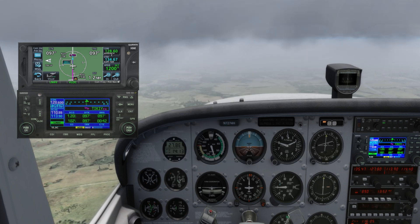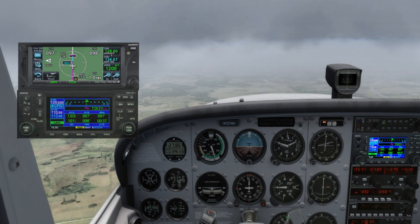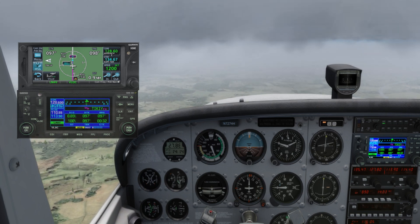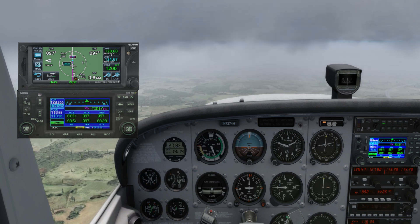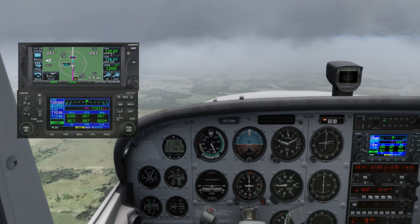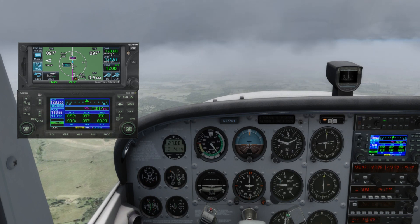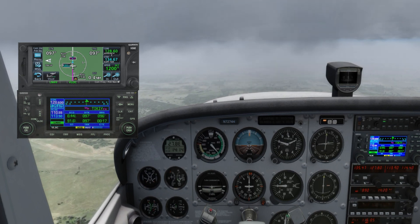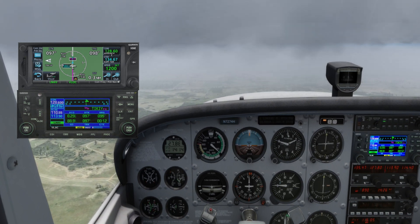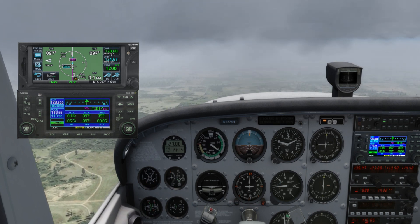The first step is ATIS, which stands for Automated Terminal Information Service. ATIS provides a continuous broadcast of important information about weather conditions and runway usage at the airport. Before we think about the approach, we need to gather the latest data — this includes wind direction, visibility, current weather phenomena, which runways are in use, and of course the ceiling, to determine if it's even worth shooting the approach. Having this information allows us to make informed decisions, ensuring we are prepared for what to expect as we get closer to landing.